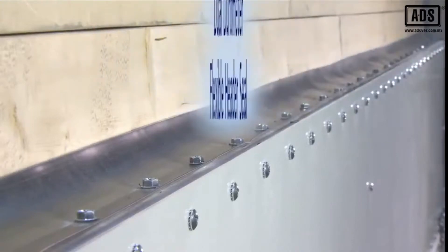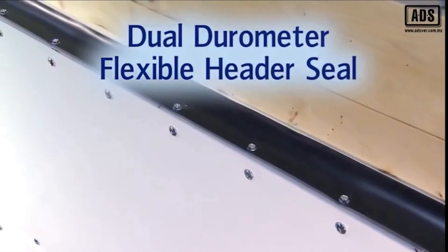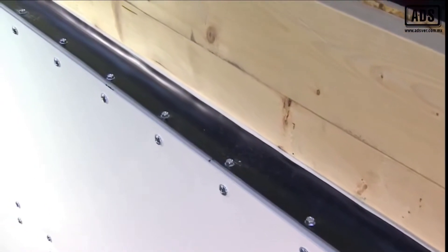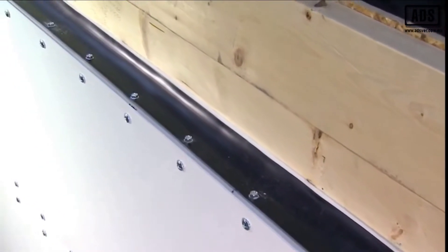FlexFit doors have a dual durometer flexible header seal. The dual durometer seal reduces air infiltration and reduces energy costs by sealing the top of the door against the building's header.